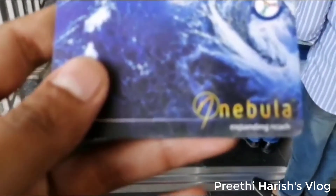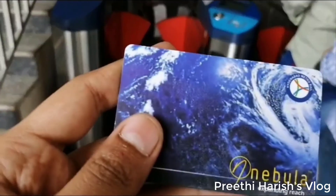If you have tickets, you can also use the Metro Train Smart Card. You can use this option as well.